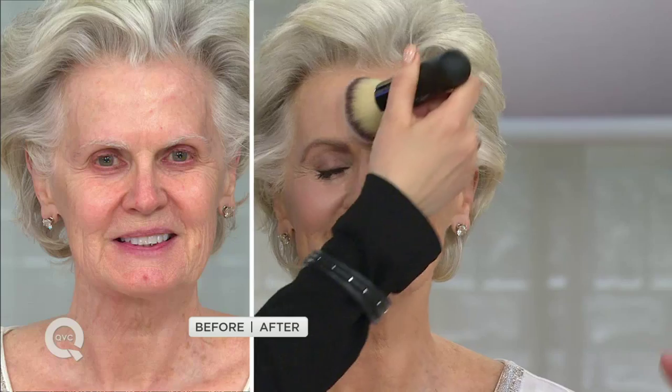They would sit in our wrinkles. They would make us feel five years older or show our real age, and we didn't want them to. Look at how this really just sets that makeup, wipes away any kind of shine and oil, but doesn't make you look older than you are.